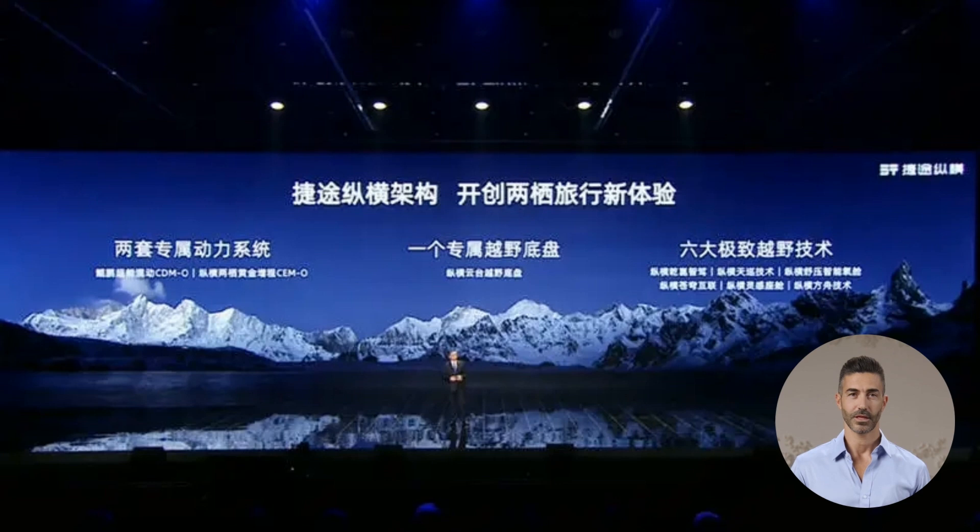The first model, the G700, debuts in Dubai this Q3. Jitour Zongheng offers two powertrain options: the Kunpeng Super Hybrid CDMO and the Zongheng Amphibious Golden Range Extended CEMO. Both models are equipped with the all-terrain Zongheng Cloud Platform chassis and six advanced off-road technologies.